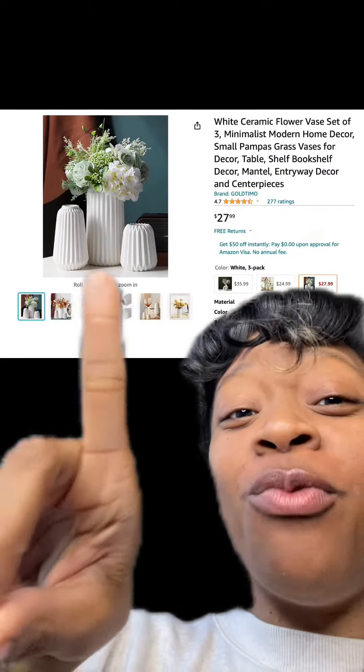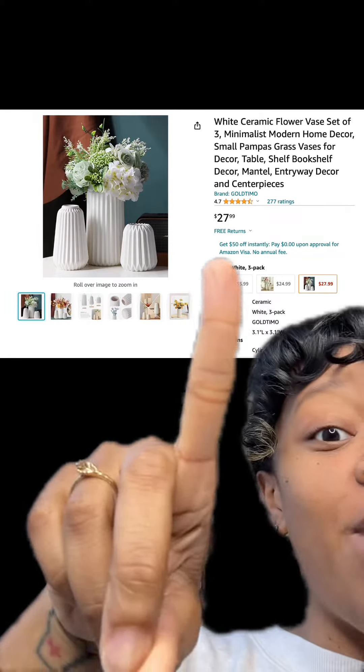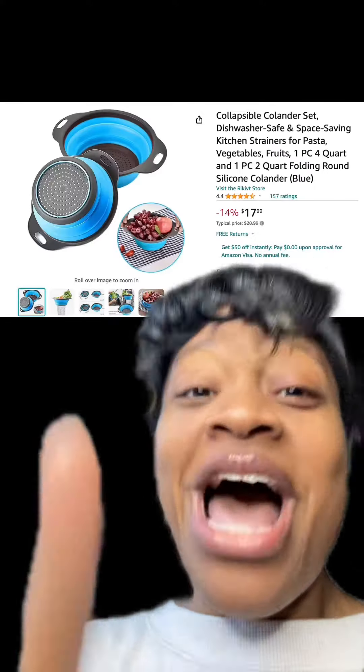We got these really cute white ceramic flower vase set right here. It actually comes in different types, and this one right here has really good reviews. Make sure you enter this promo code and then you'll end up paying this price.